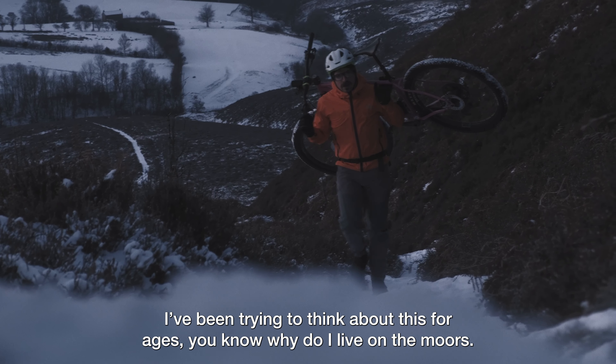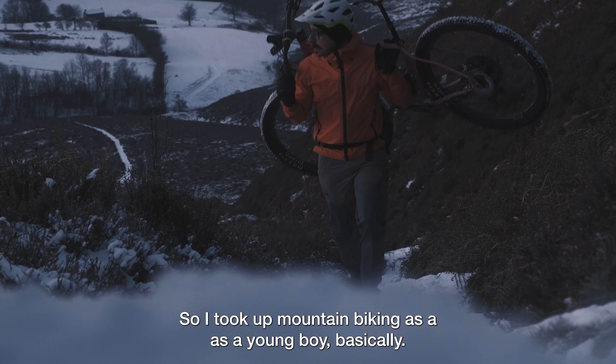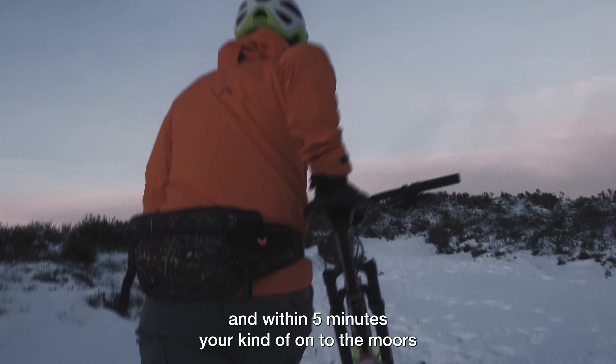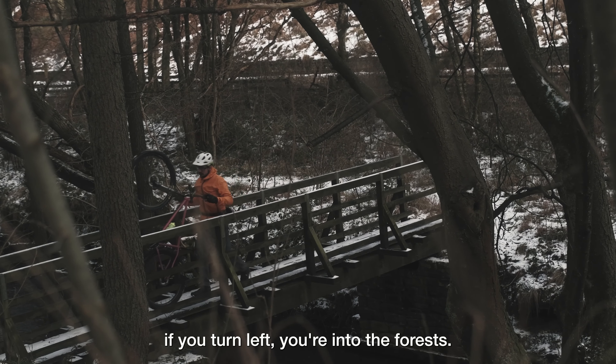I've been trying to think about this for ages — why do I live on the Moors? I took up mountain biking as a young boy. It's kind of great because you just turn right out of your house and within five minutes you're kind of onto the Moors, you turn left, you're into the forests.